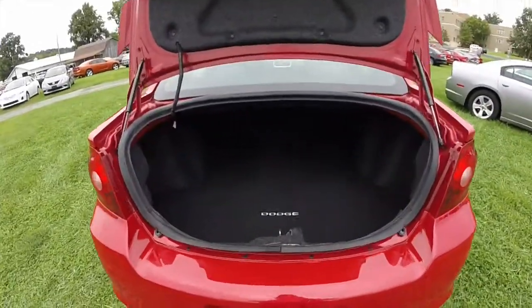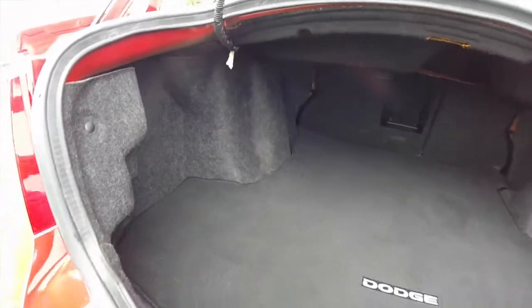Alright, take a look at the spacious trunk. The rear seats are also 60-40 split folding to create more cargo area.